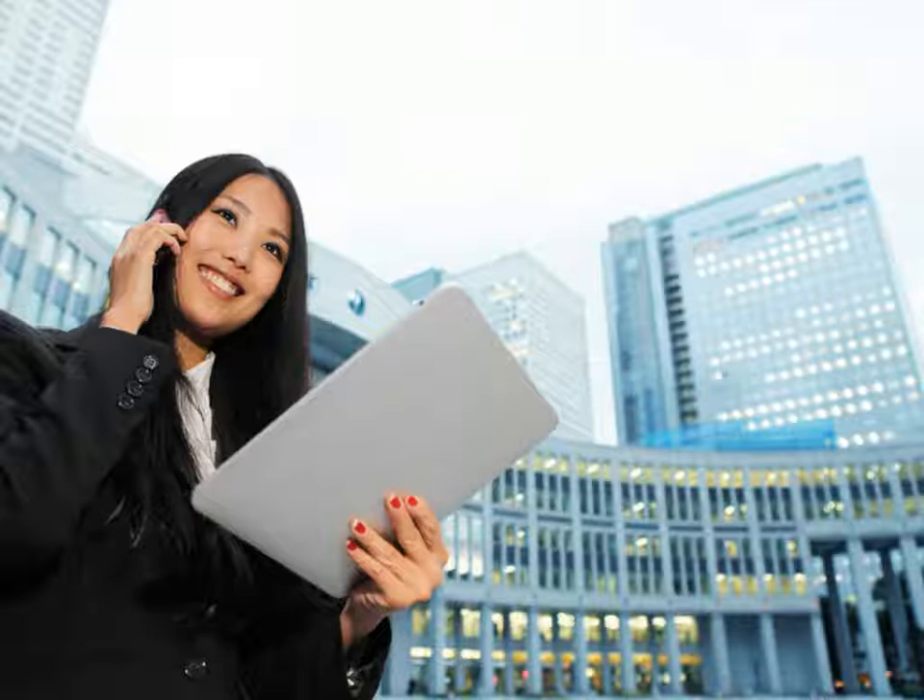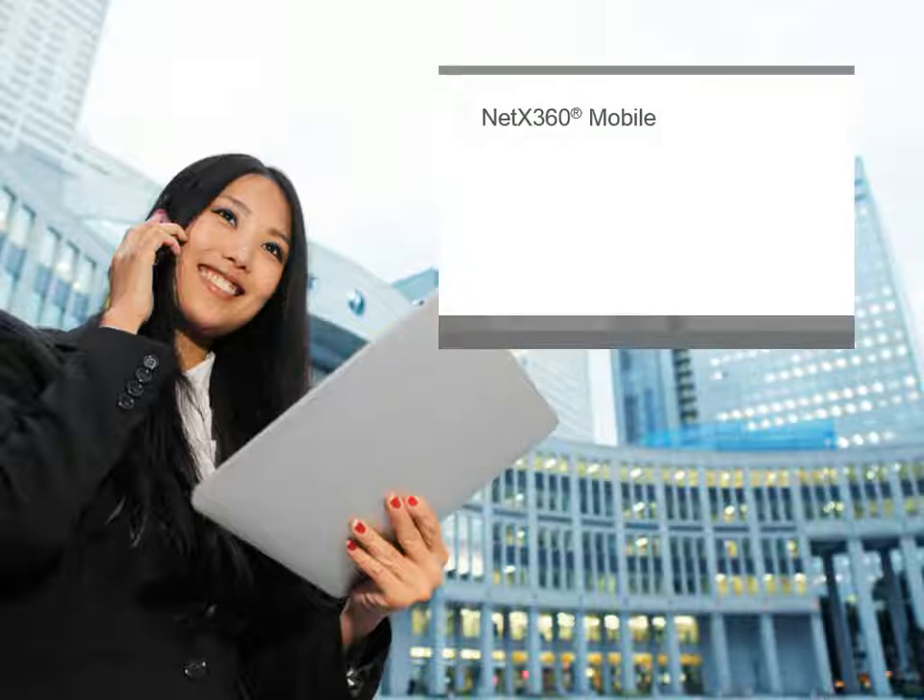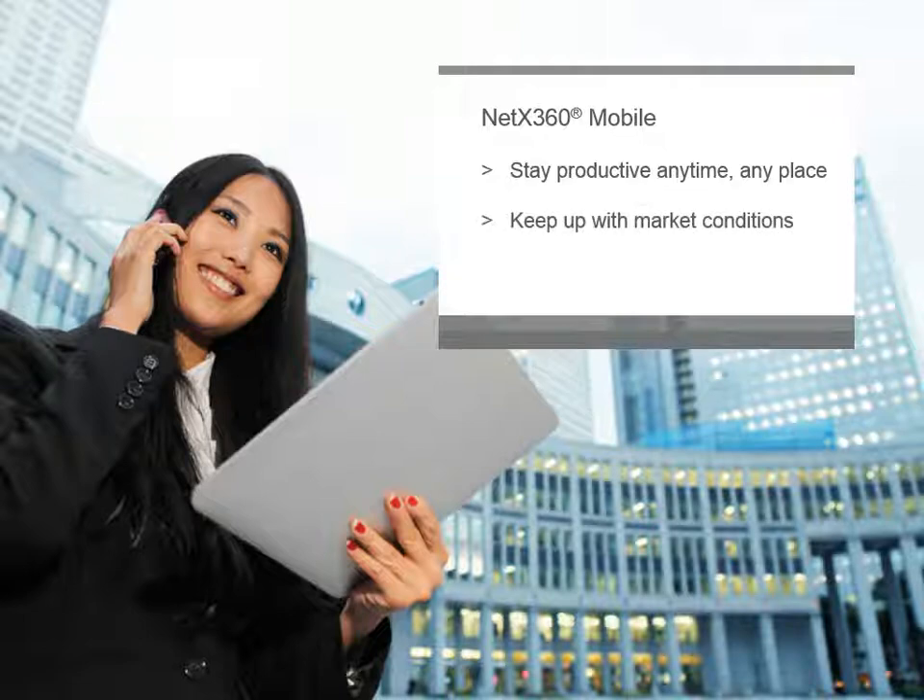To meet these challenges, Pershing created NetX360 Mobile. The redesigned NetX360 Mobile app helps advisors stay productive anytime, anyplace, keep up with market conditions, and build client trust.